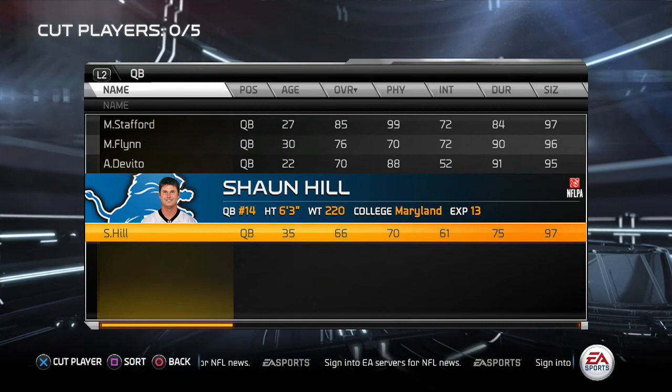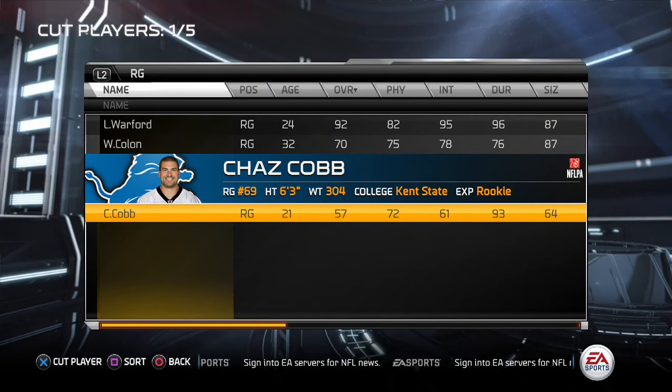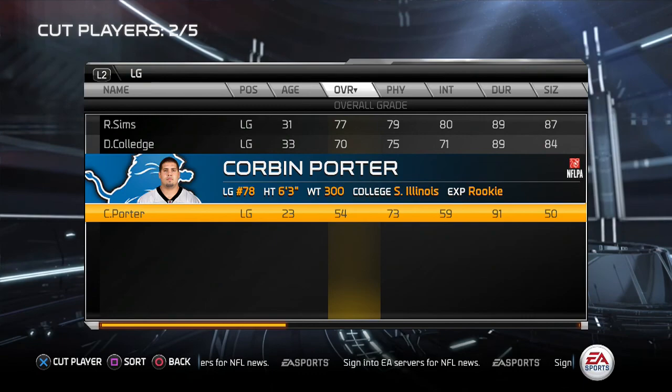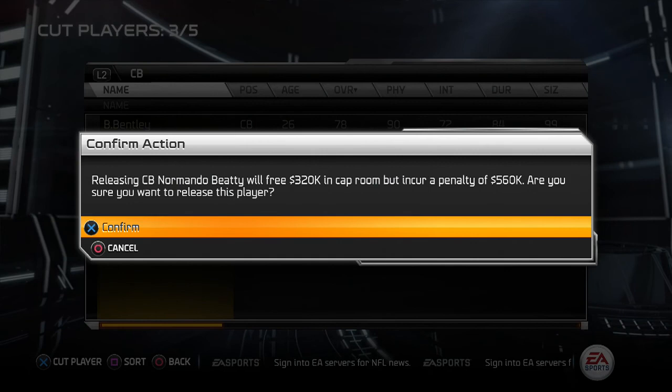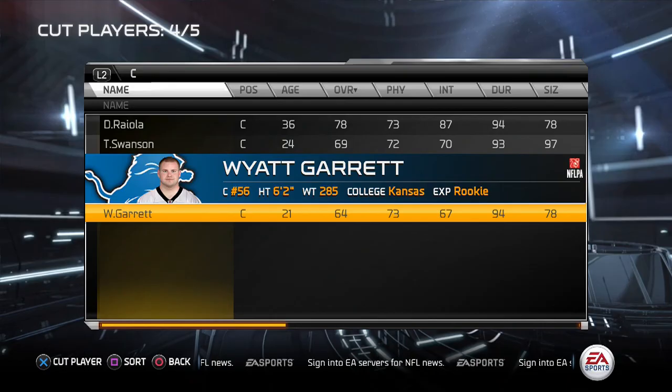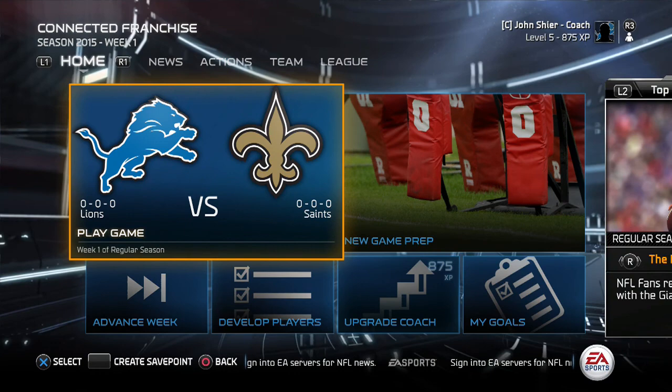We're going to save a million dollars in cap space. Chaz Cobb, one of our draft picks, is going to be cut, as will Corbin Porter, Norman Beattie, and Wyatt Garrett the center. We didn't have a very good draft. We will move on in the next episode to the first week of the regular season against a team we played last year — the New Orleans Saints. We'll travel to the Superdome to take on Drew Brees and the New Orleans Saints.